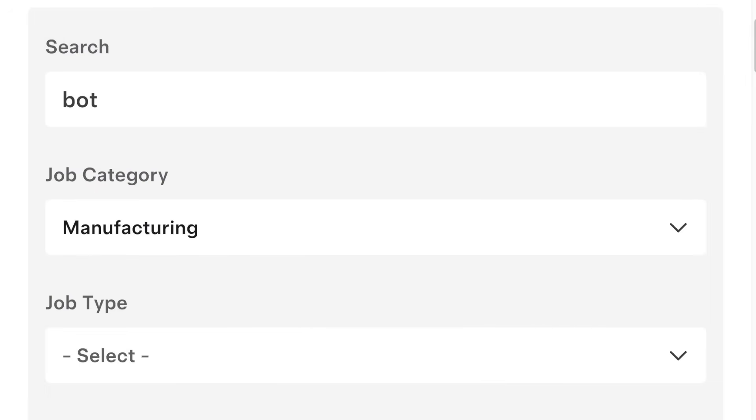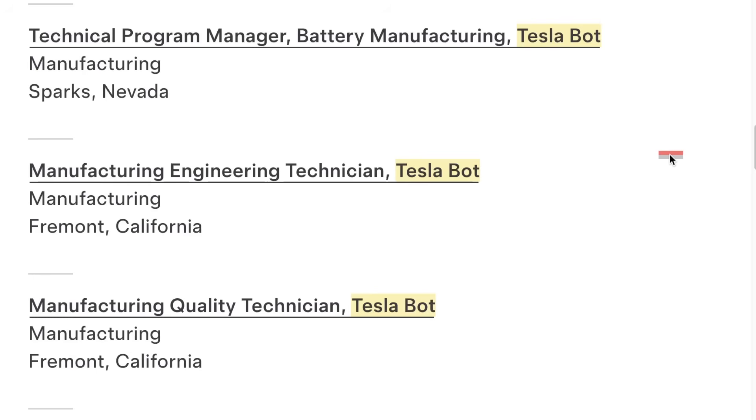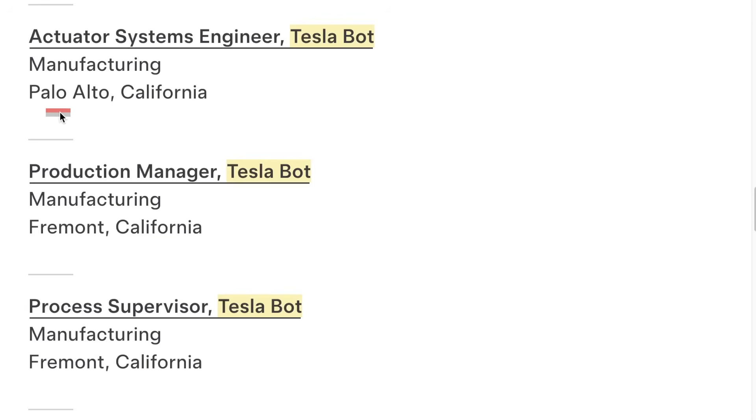There was some breaking news as I was recording. If you search for 'bot' and 'manufacturing' on the Tesla careers page, you will now find 18 job postings for the Tesla bot, all in manufacturing — some in Sparks, Nevada, some in Fremont, and some in Palo Alto.